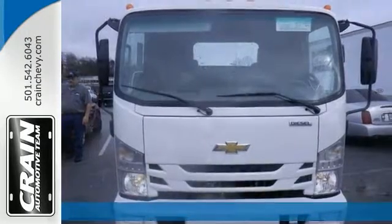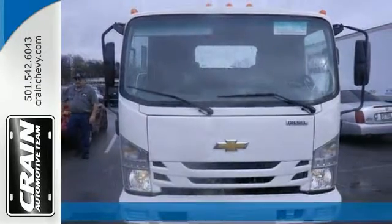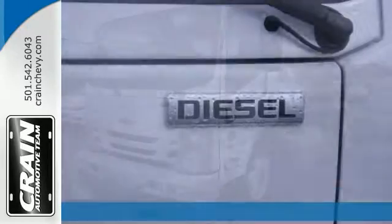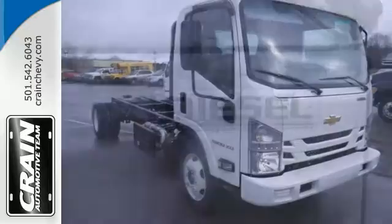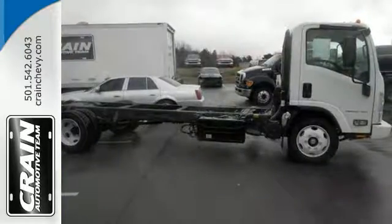Here's a 2017 Chevrolet 5500 XD. This low-cab forward truck is just what you've been looking for. Features include dual rear wheels, roof clearance lights, a CD player, and power windows with one touch.